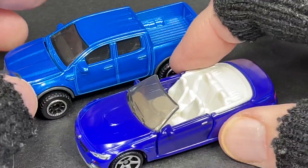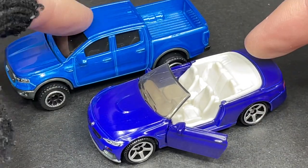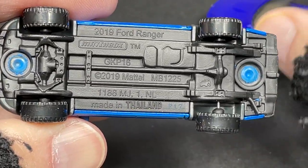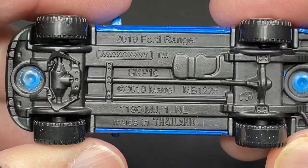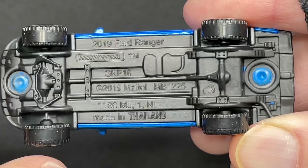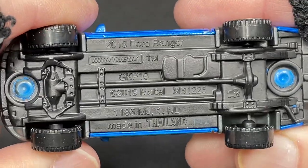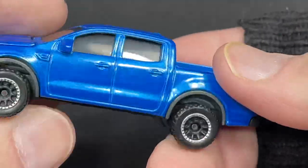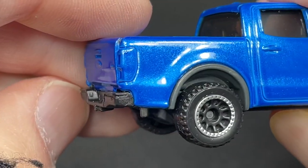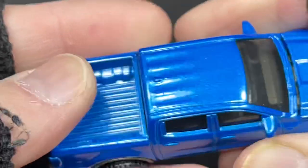Check them out — these two look pretty cool and I love the opening doors on the BMW. So far, which one's your favorite — the BMW or the Ford Ranger? Let's check out the base on the Ford Ranger. Drop a comment, let me know which one you like best — we've got two more to look at. It's marked 2019 Ford Ranger on the base, with really clear details all the way down — some exhaust here, one pipe on each side, and made in Thailand, P12. That's how the gate opens up — very cool.